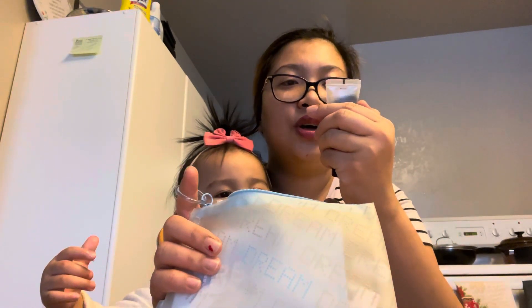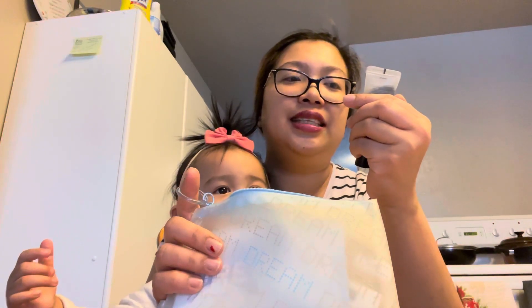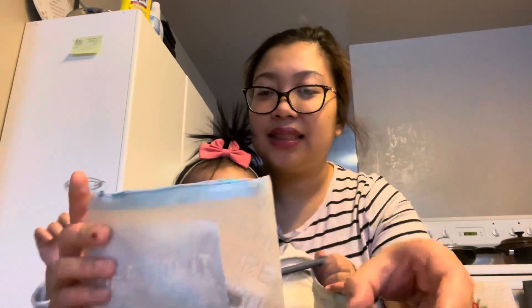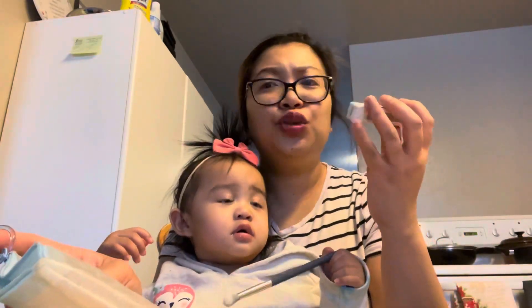The first product is the Corset Salt scalp scrub in gray sea salt plus bamboo charcoal. This is perfect for de-stressing yourself.